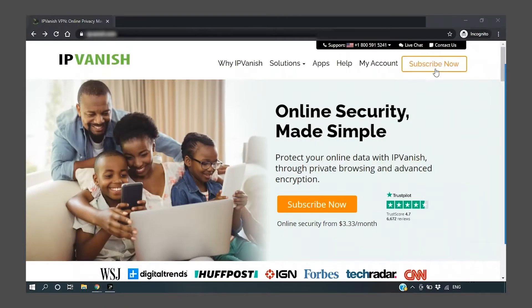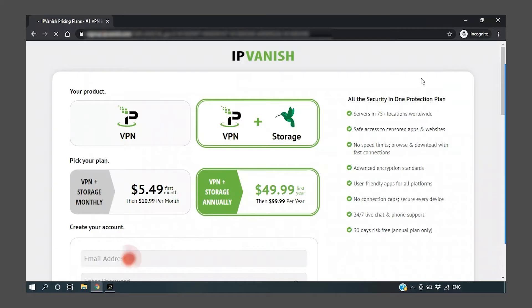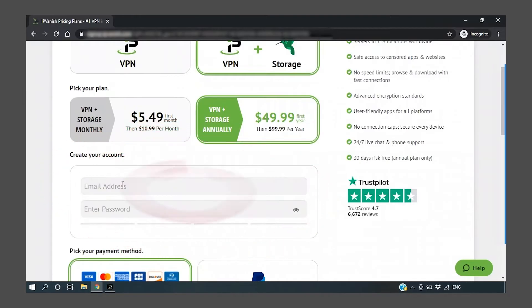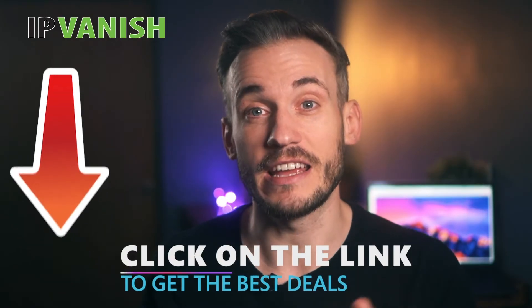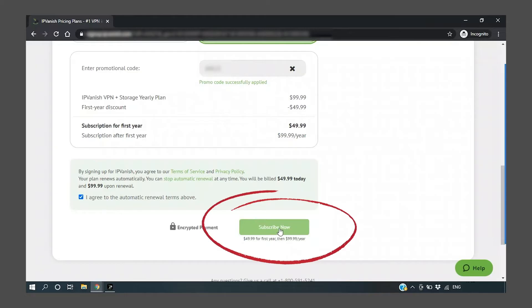To get started, simply go to IPVanish.com and click on the subscribe button. Choose between VPN or VPN plus storage and fill out your payment details. If you have a promo code, remember to apply it by clicking on 'enter promo code.' You can check the link in the description for all the latest IPVanish deals. Read and agree to the terms of service and click subscribe to finish your purchase.